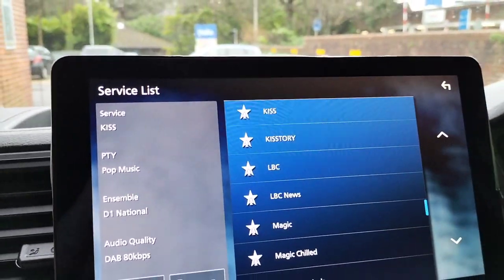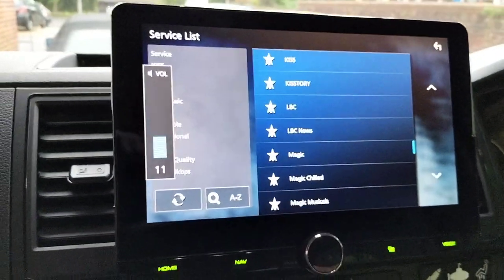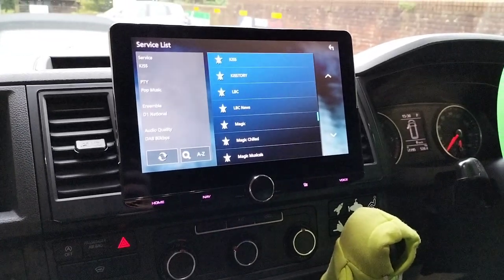Steering controls — everything all working as it should be. Very nice van, very nice install. Thank you very much.